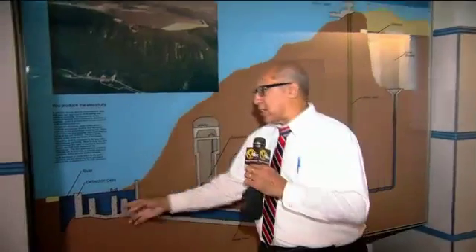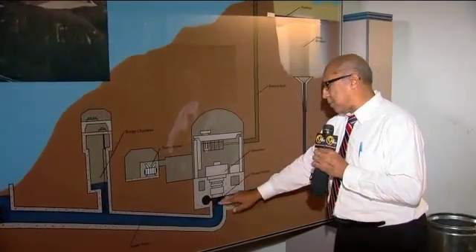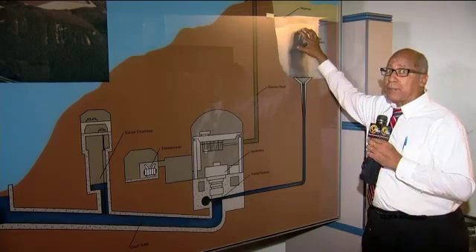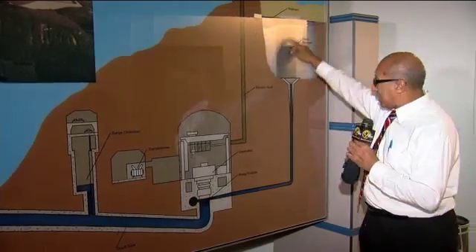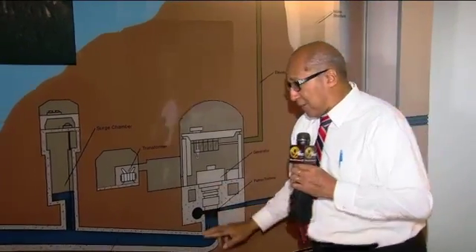Here's how Raccoon Mountain generates electricity. First, water is taken out of the Tennessee River. It flows down here to the pumps. The pumps then pump that water up to the reservoir — that happens overnight. In the daytime, that same water comes back down the pipe to the pumps, which are now generating electricity. Then that water goes right back to the Tennessee River. Basically, it's recycled water.